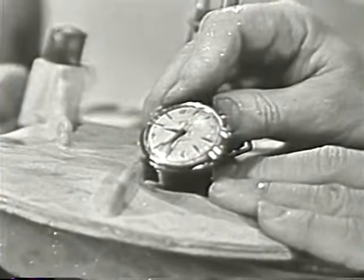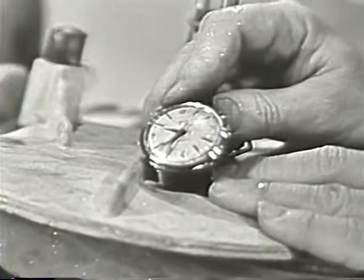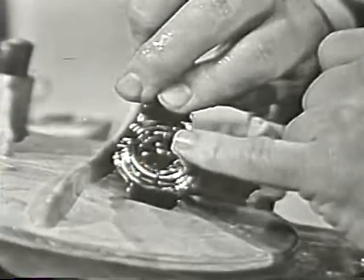Remember, you can tell immediately it's a Timex waterproof, because it says waterproof right on the dial. And also over here on the back of the case. Yes, the new Timex Marlin has just about everything. It's waterproof, shock resistant, anti-magnetic, has an unbreakable mainspring, and an unbeatable price.